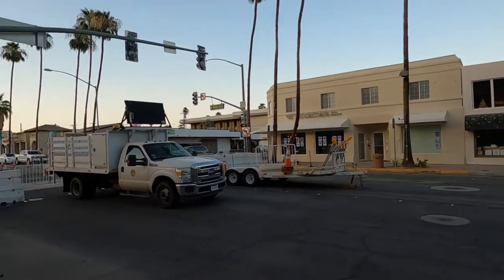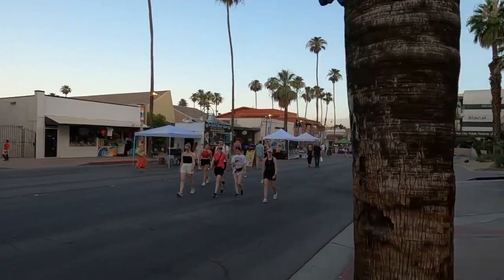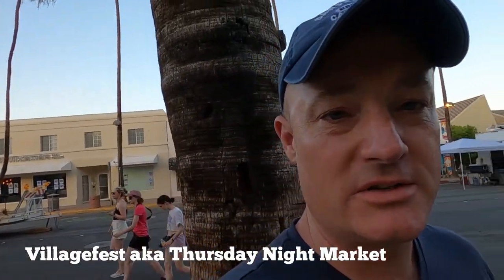Hey everyone, welcome back to the channel. So we're here in Palm Springs — it's a cool 39 degrees Celsius out. It's a Thursday evening. They shut down Palm Canyon Drive here and as you look down the road it's full of like stalls and stuff. It's the Thursday night market. I believe it runs from 7 till 10 — don't quote me on that. But yeah, let's go check out the Palm Springs Thursday night market.